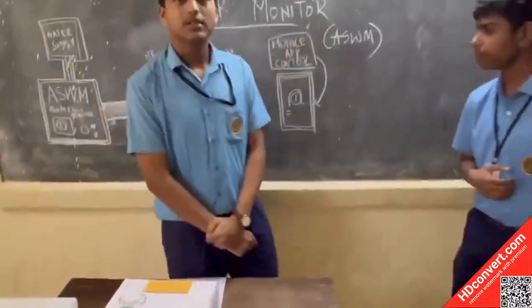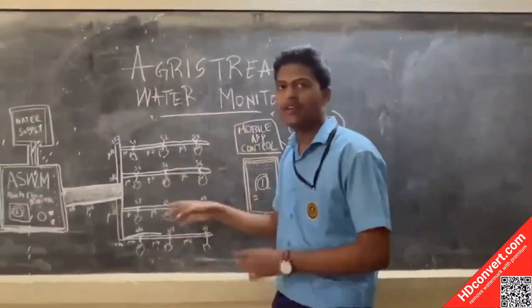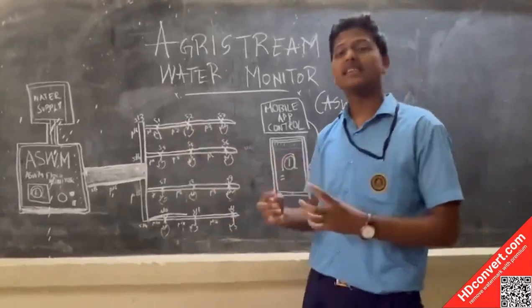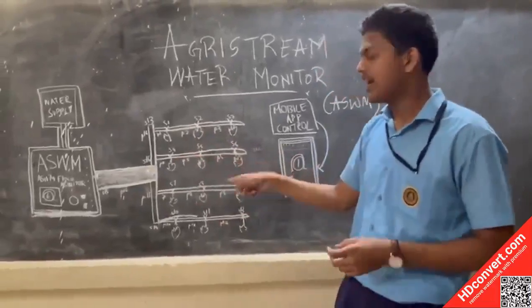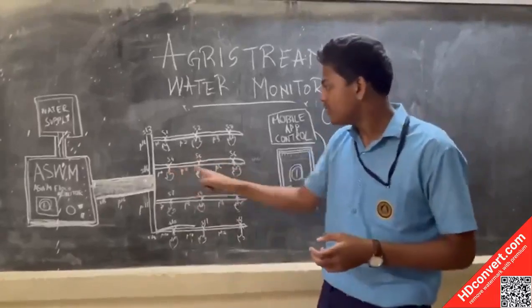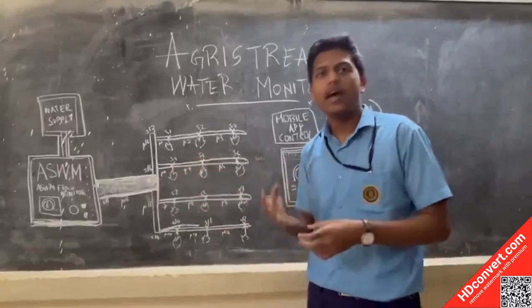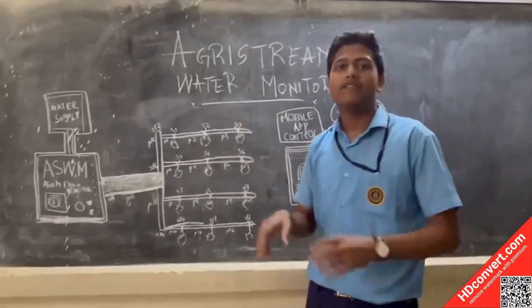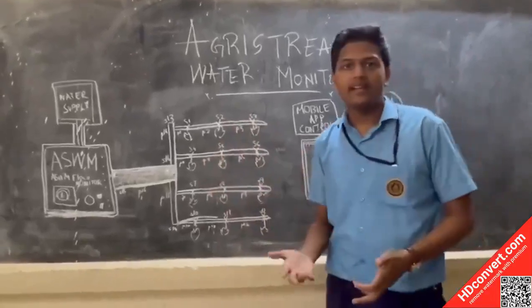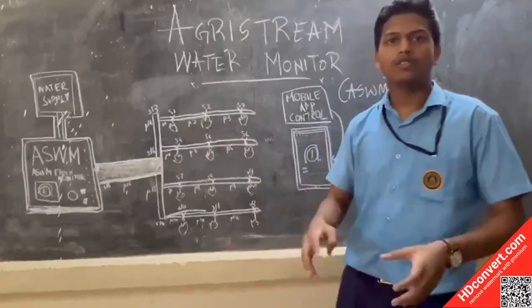Our system works in a categorized way — we have categorized the farm into different sections and the pipes into different sections, with sensors in each section. If there is a malfunction or a leak in the pipe, these two sensors will detect the difference and send it to the AI, which will confirm whether it is a leak or required maintenance. The AI then alerts the farmer about this.